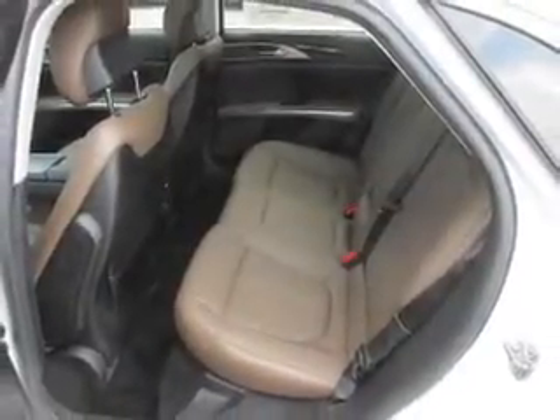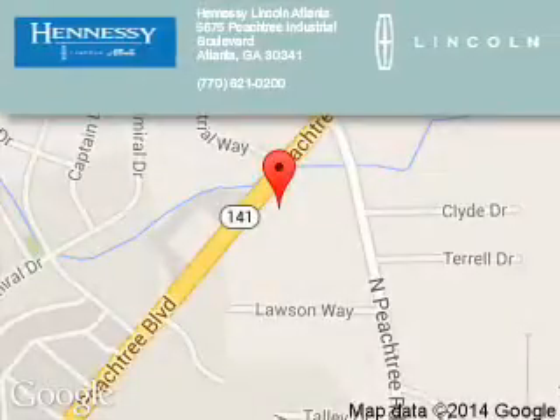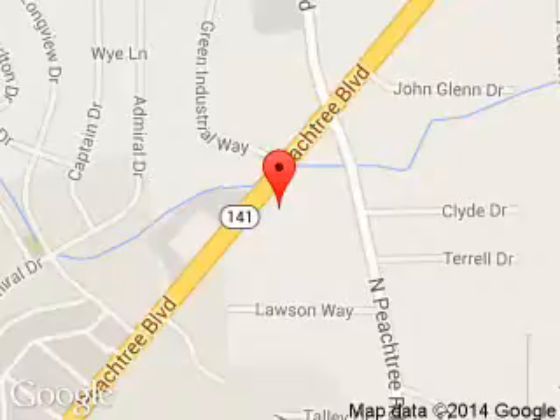Call or click to contact us today. Tennessee Lincoln is dedicated to doing everything possible to ensure that the experience you have selecting your next vehicle is a pleasant one. We are located at 5675 Peachtree Industrial Boulevard, Atlanta, Georgia 30341.